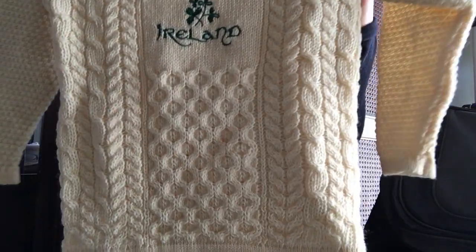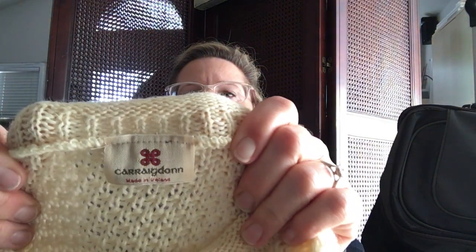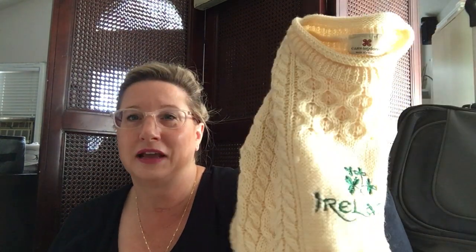I kind of got this as a gag gift for my sister. It says Ireland on it — she's going to Ireland in September. I know she will not want this, but it's a Kerrig Don brand, made in Ireland. I'm sure someone bought this in a tourist shop, but it is really nice wool so it might sell. It was three dollars, and I thought I'd get it just for the look on her face. Plus it weighs quite a lot, so she wouldn't want to pack it.